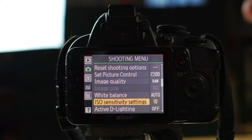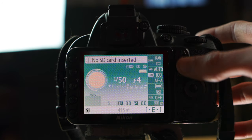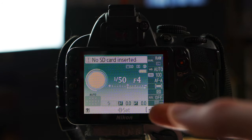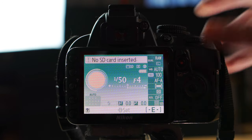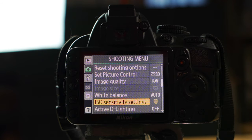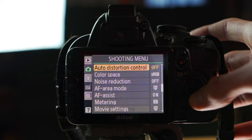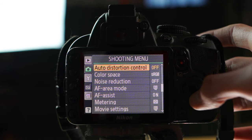One thing to note with video recording on the Nikon D3100 is that almost all the settings are automatic. Once you press the record button, things like shutter speed and aperture are just automatic — you can't really change those when you start recording. So a lot of those settings aren't going to do anything. Moving on: Auto Distortion Control — just keep that off.